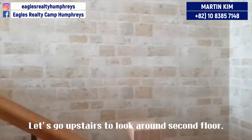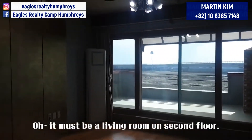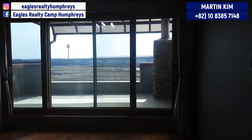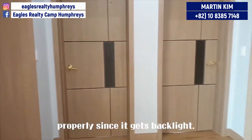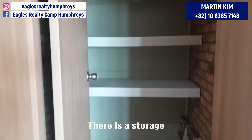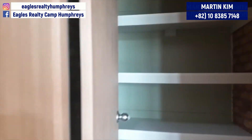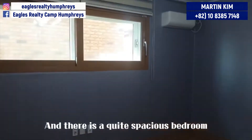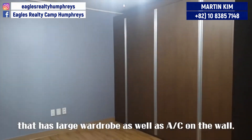Let's go upstairs to look around the second floor. Oh, it must be a living room on the second floor. There is a storage which has very high shelves. And there is a quite spacious bedroom that has a large wardrobe as well as AC on the wall.